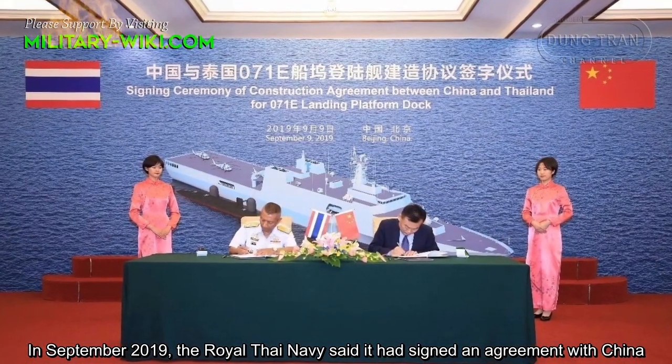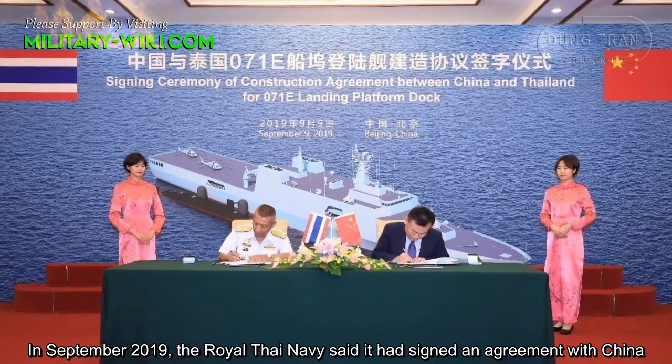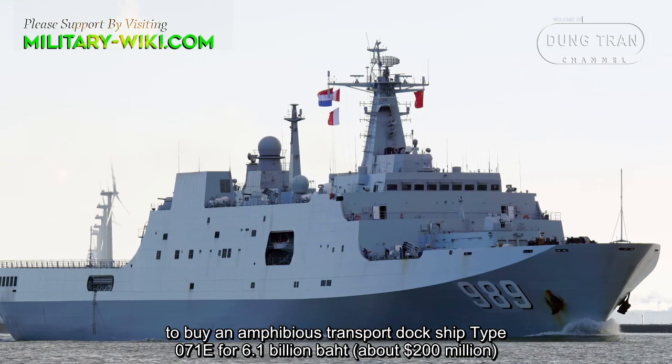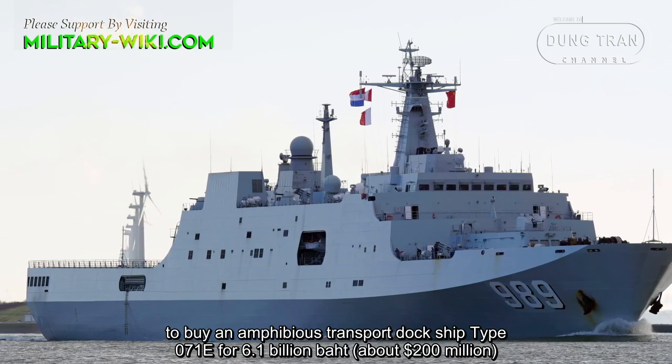In September 2019, the Royal Thai Navy said it has signed an agreement with China to buy an amphibious transport dock ship, Type 071E, for 6.1 billion baht, about $200 million.